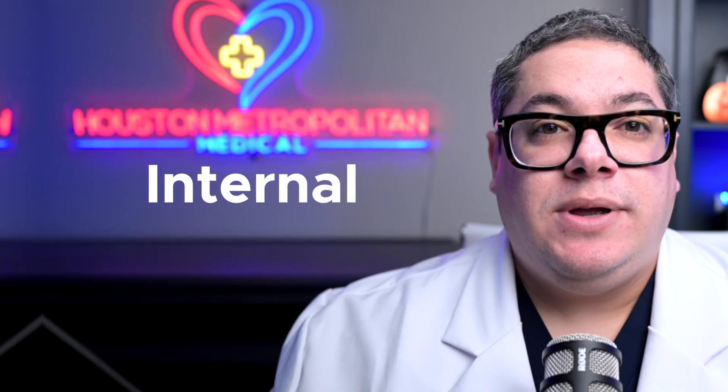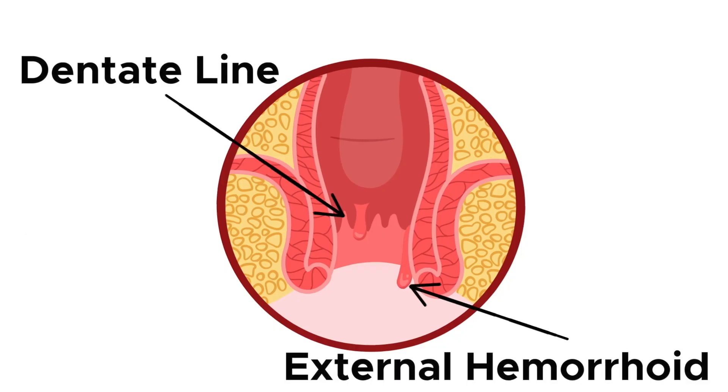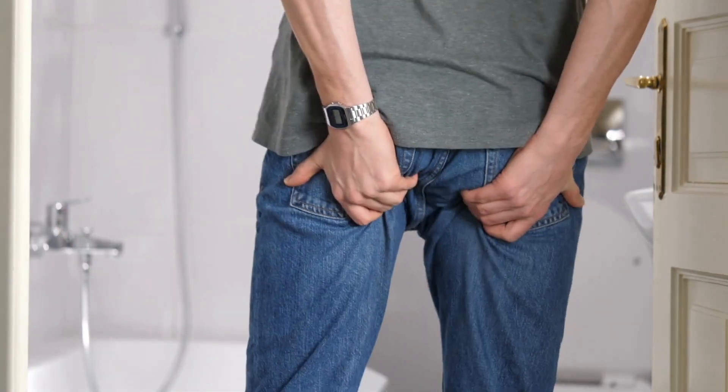When this happens, bleeding, thrombosis, and symptomatic hemorrhoid prolapse may occur. External hemorrhoids are located after the dentate line and are covered by anoderm, which has sensation. Because of this, thrombosis of an external hemorrhoid is very painful.